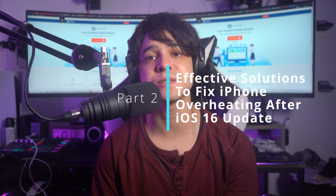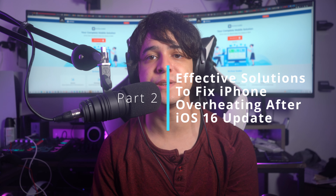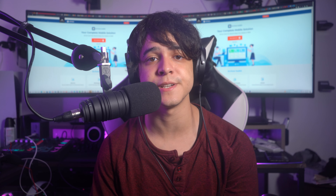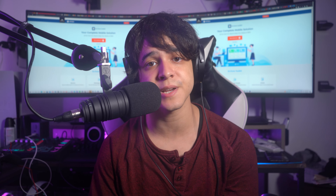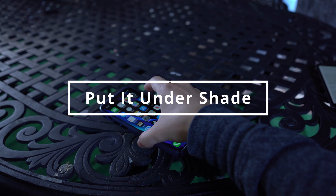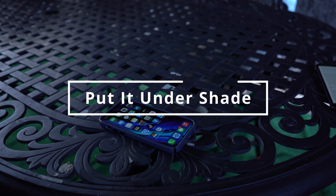Now that you know the possible causes of the overheating problem, let's take a look at how to fix it. Part two: effective solutions to fix iPhone overheating after the iOS 16 update. Some easy methods can help you fix the overheating problem. Fix number one is to put it in a shady place, because the iPhone can overheat due to environmental factors — keep it away from direct sunlight and heated environments.